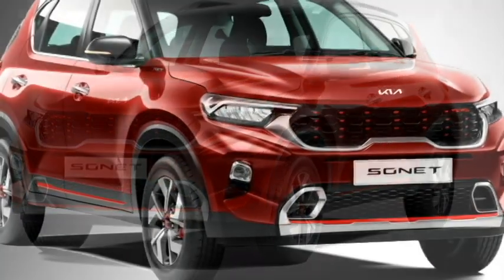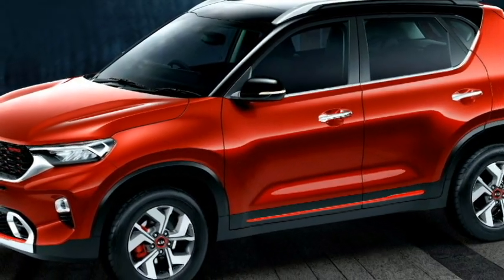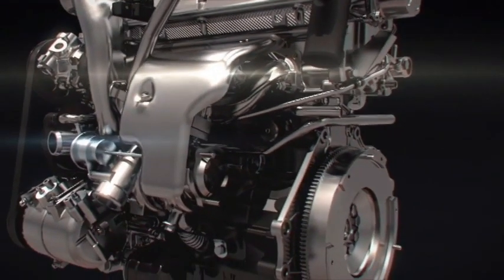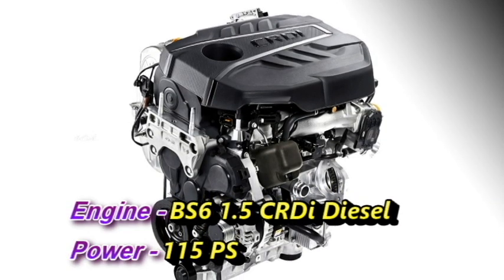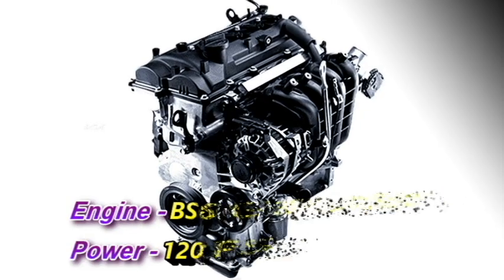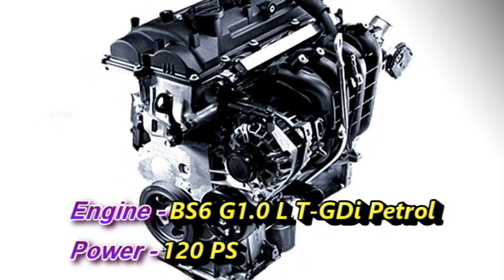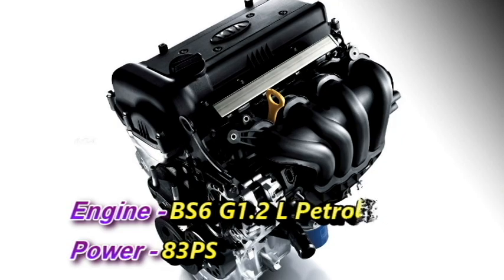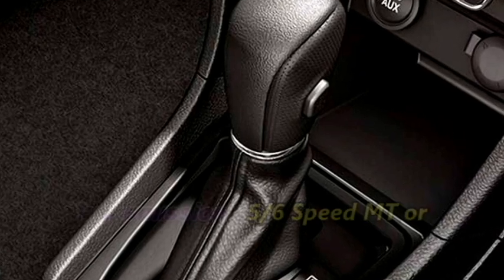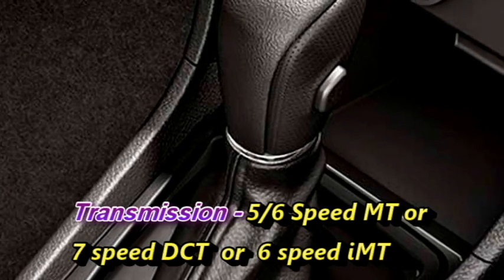The 7-seater version of the Sonet will be undoubtedly longer than the current model. The new variant is expected to continue the current powertrain lineup with three engine options: a BS6 compliant 1.5L CRDi diesel engine producing 115ps, a BS6 compliant 1.0L TGDi petrol engine producing 120ps, and a BS6 compliant 1.2L petrol engine producing 83ps. Transmissions include an optional 5 or 6-speed manual, 7-speed DCT, or 6-speed IMT.